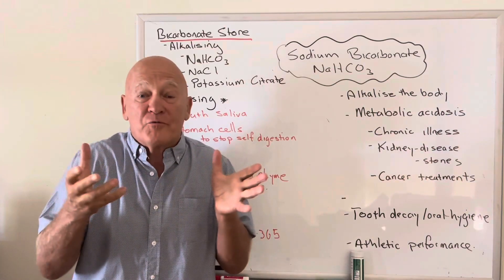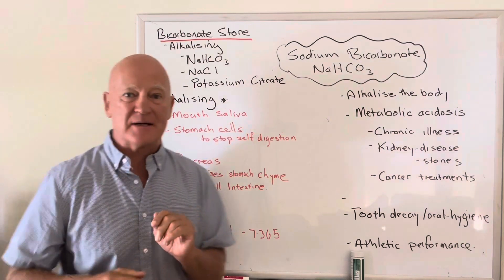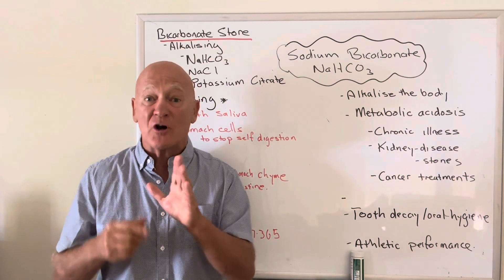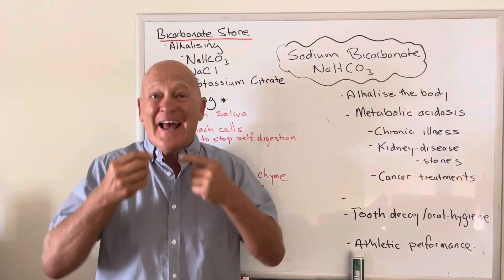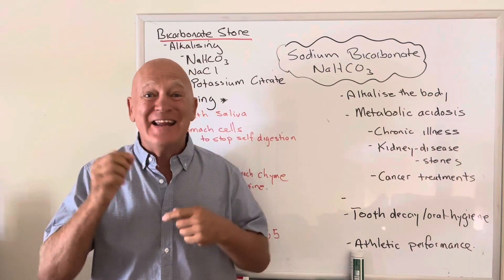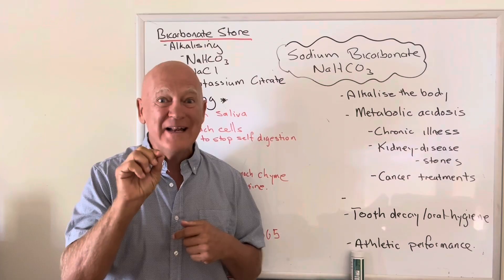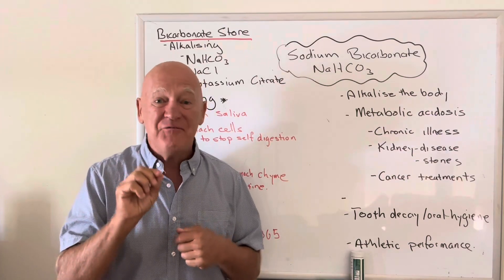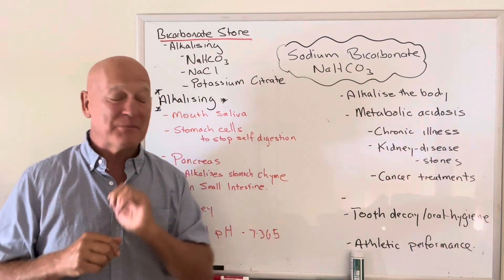Where are the major bicarbonate stores? Working down the digestive system, the first one is in the mouth — the saliva. Whenever you eat something, you digest it and the enzymes in your mouth need an alkaline environment, around pH seven — about 7.2. This is a really good way to test if you have a decent bicarbonate store.